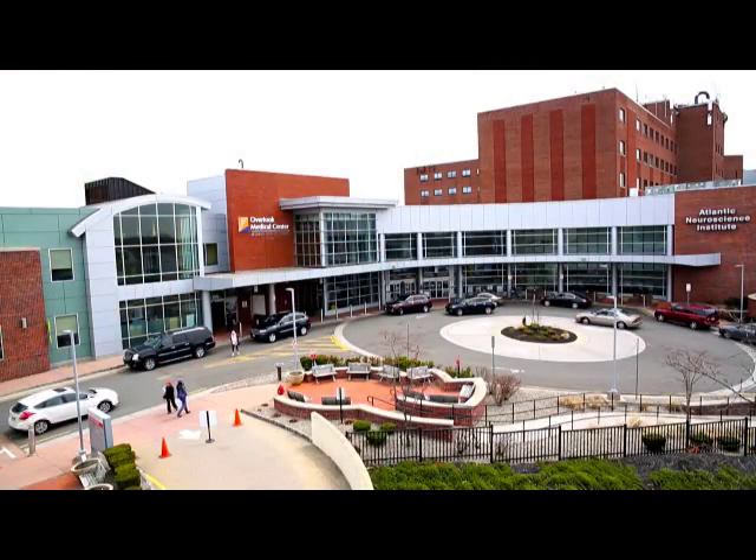Hi, I'm Dr. Kyle Chappell. I'm an endovascular neurosurgeon. I'm a partner at Atlantic Neurosurgical Specialists and I treat patients here at Overlook Medical Center.